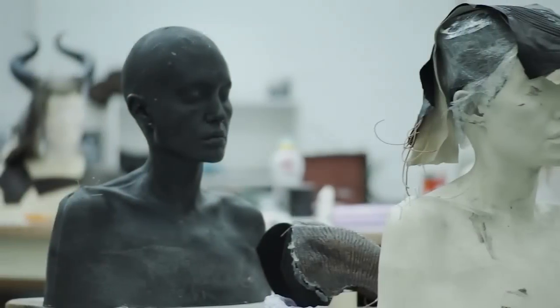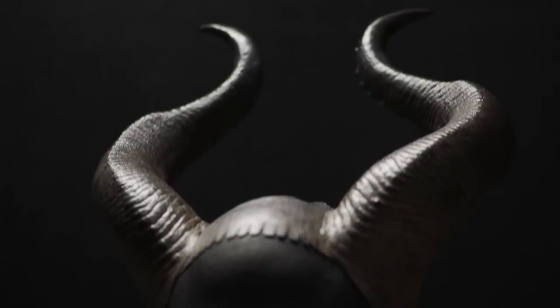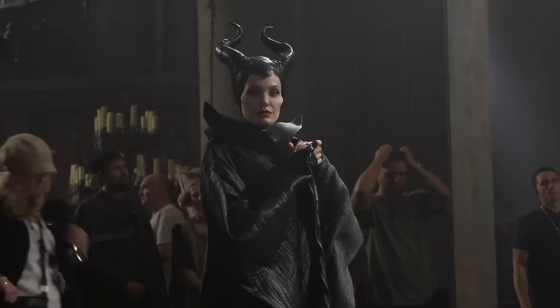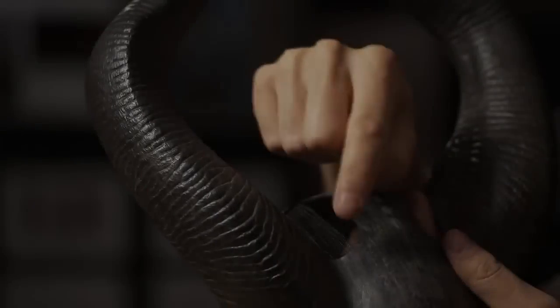These are the actual horns that Angelina is wearing. We had a life cast of her head and shoulders. From that point, we sculpted the horns. Rick Baker always had a very strong idea of how everything would kind of flow with the angles of her face. We sculpted all these lines.